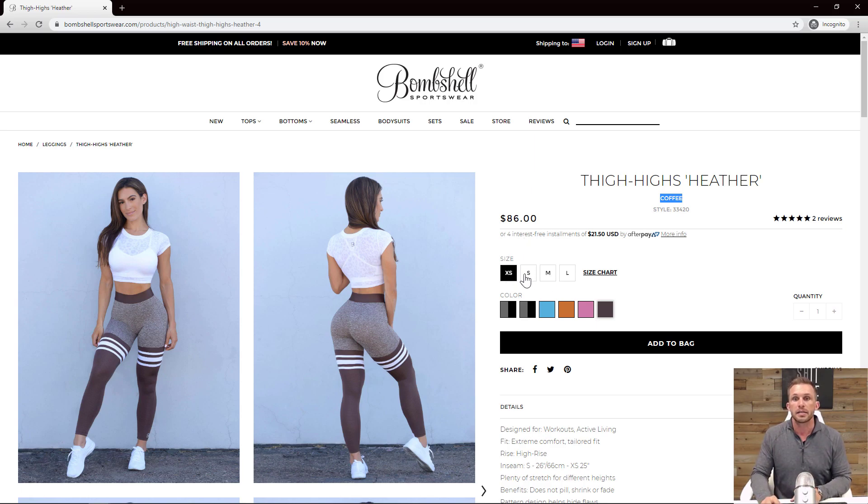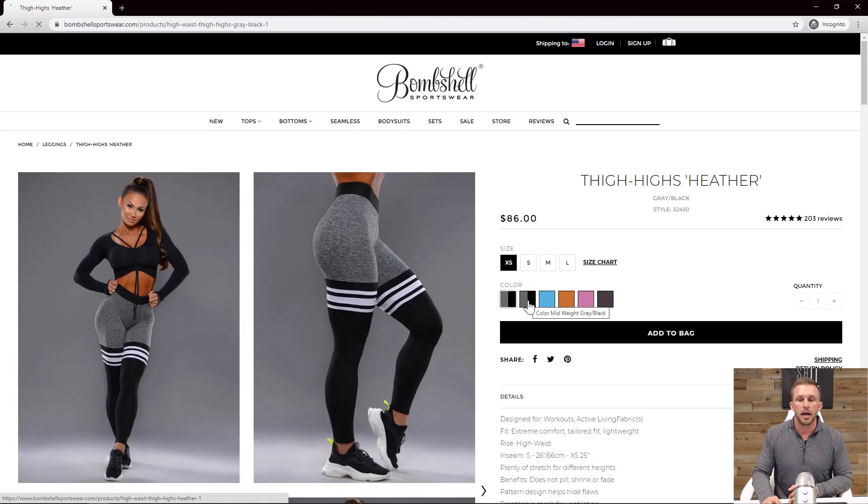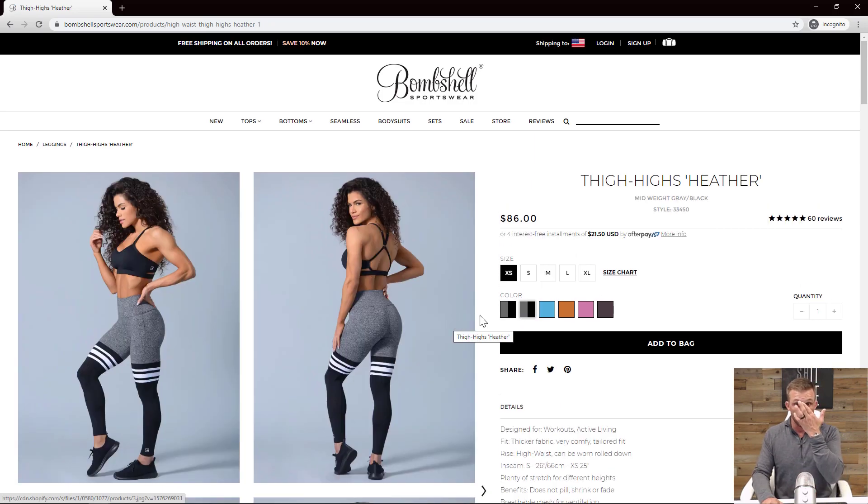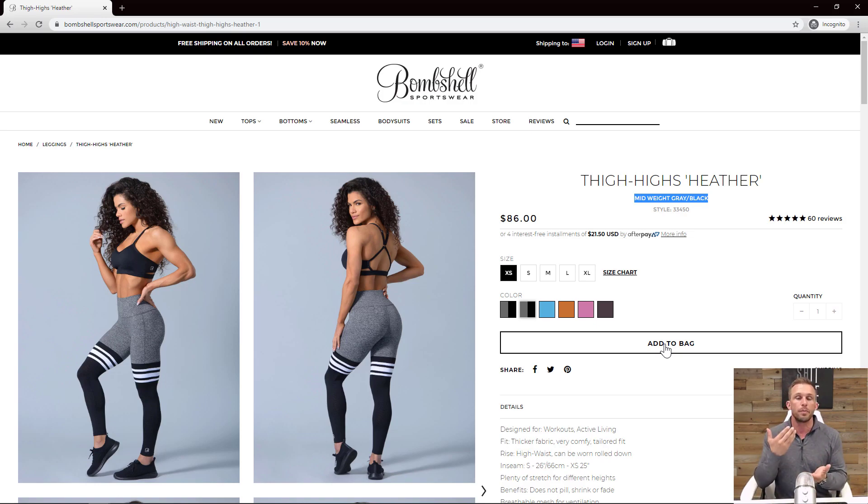They're using swatches instead of drop-downs — the little squares to click for sizes and colors — which is awesome. When you have fewer than five or six variants, swatches outperform drop-downs. They're much easier to use on mobile devices and convert significantly higher. One confusion point is they have black-gray and black-gray mid-weight. Having those two together without a clear delineator of what the difference is — someone could order the mid-weight thinking they'd get the other one and not be happy. It just causes confusion.